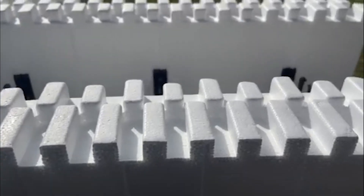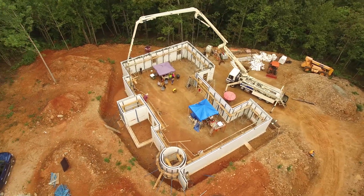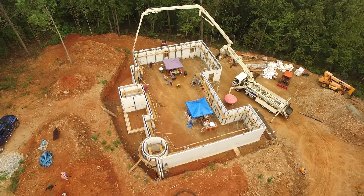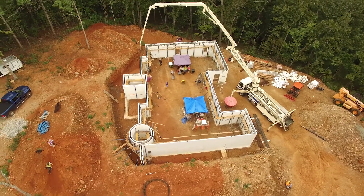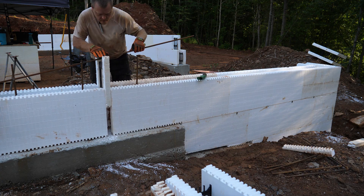Eliminating costly clips or zip ties that are required in other forms to hold the blocks together. The 1 inch repeating pattern, exterior block markings, and 6 inch web spacing make it easy to complete a job with very little waste. As long as a web is present, a scrap piece of block can be used in the wall to further reduce waste.